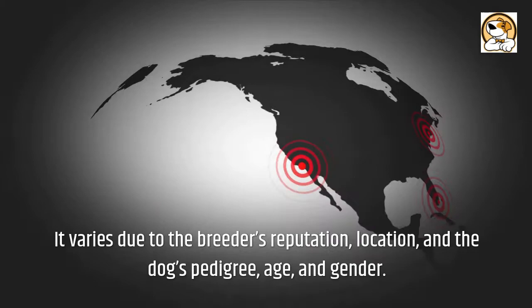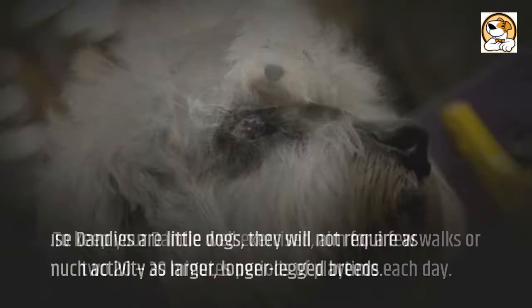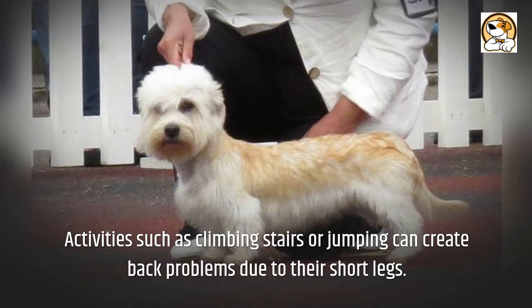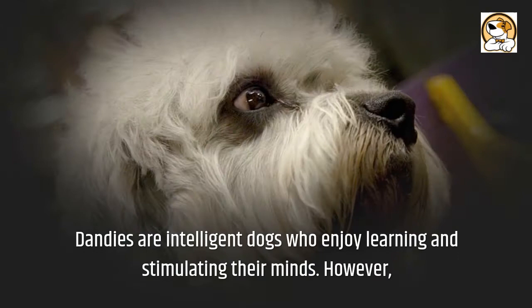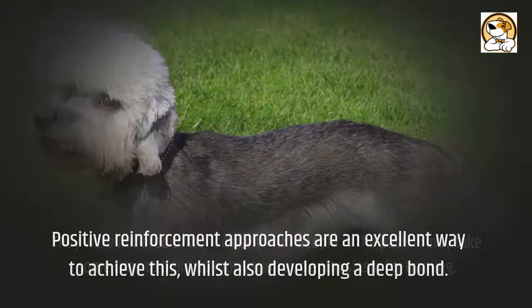To keep your Dandy well exercised, aim for a few walks or two 20 to 30 minute periods of playtime each day. Because Dandies are small dogs, they will not require as much activity as larger, longer-legged breeds. Activities such as climbing stairs or jumping can create back problems due to their short legs. Dandies are intelligent dogs who enjoy learning and stimulating their minds. However, as they were not bred to work closely with people, it may take some time to build up motivation and enthusiasm for training. Positive reinforcement approaches are an excellent way to achieve this, whilst also developing a deep bond.